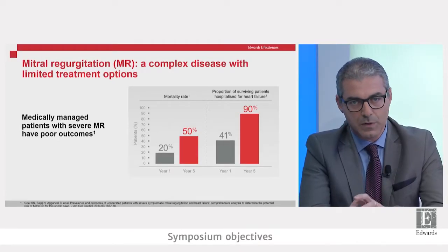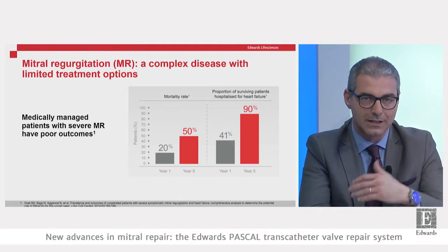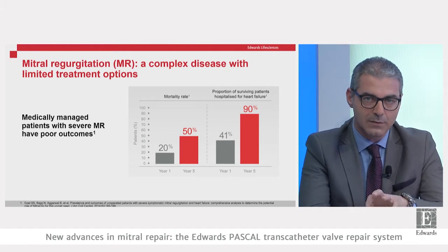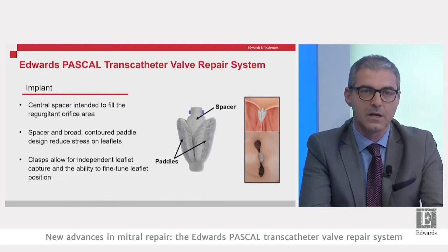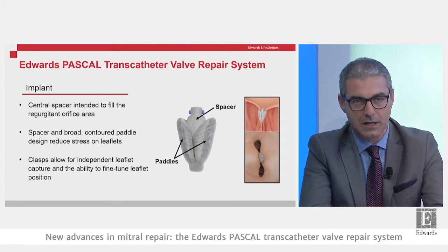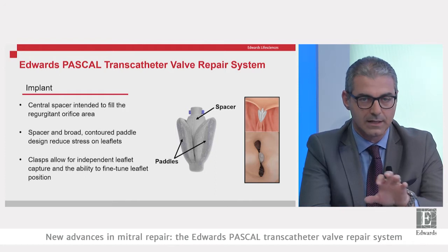Good afternoon everybody. I will talk about the new Pascal system for transcatheter repair of the mitral valve. We know that 2% of the population has mitral regurgitation, rising to 10% in people older than 75. Among these people, mortality is very high — at five years, mortality reaches 50%, and among patients surviving with medical therapy, 90% are hospitalized for heart failure.